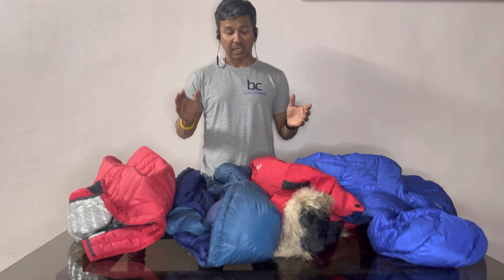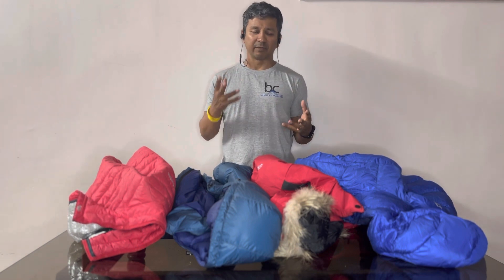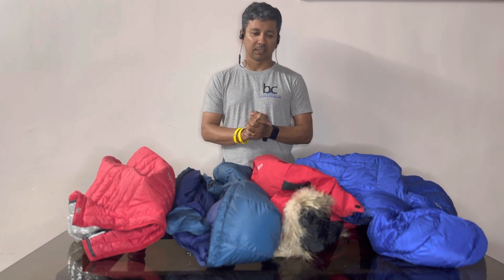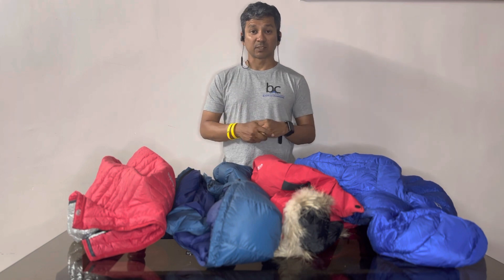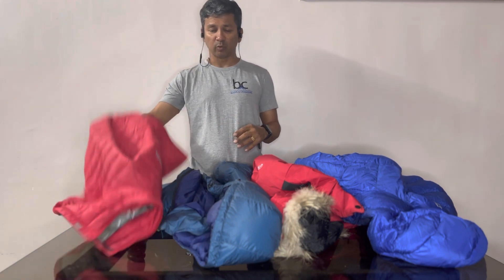Last but not least, the most important point in selecting any jacket is that it should be budget-friendly. It's a difficult balance between quality and budget, but it has to fit within your budget. Having said that, it's not every day that you buy a jacket, so it's highly recommended that you buy the warmest jacket that solves the purpose.